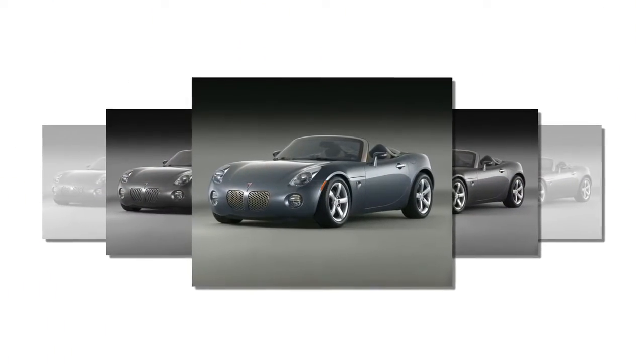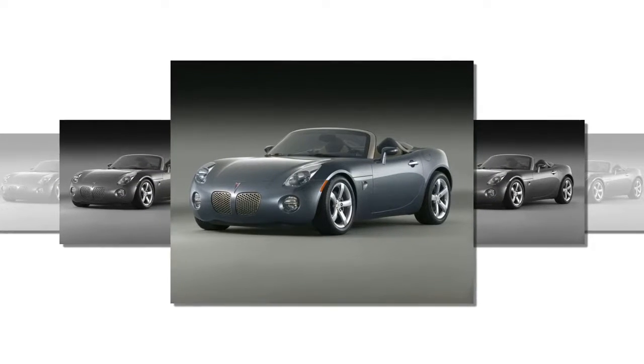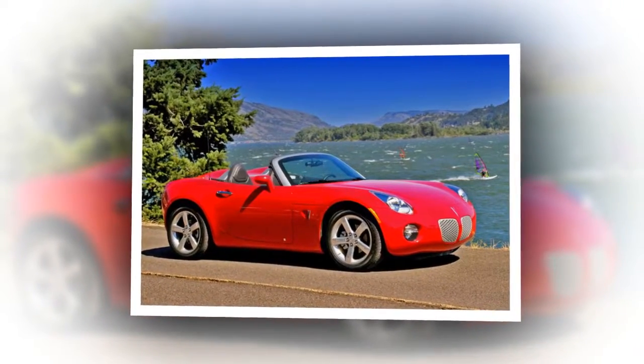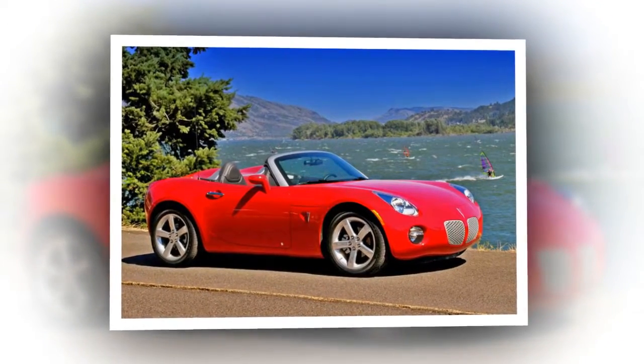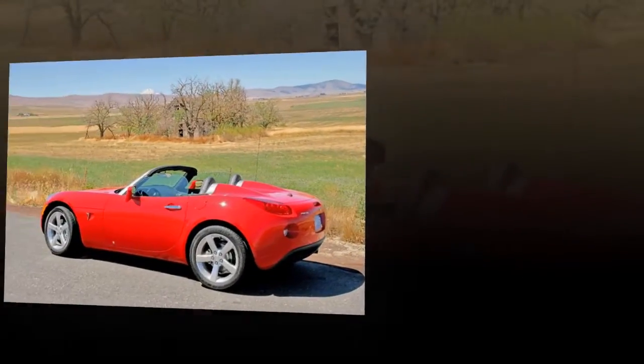Production of the Solstice was to be running before summer 2005, but delays at the Wilmington plant pushed volume production to the fourth quarter. The Solstice uses the Kappa platform, which also underpins the Saturn Sky and Opel Gt.